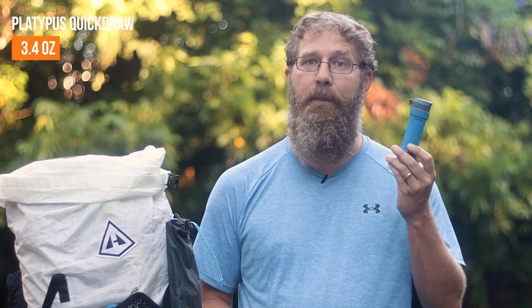Water filter. My water filter choice is the Platypus QuickDraw — it's a really good, fast, and lightweight filter. If you're going to be facing freezing temperatures, you need to keep this from freezing, and the easiest thing to do is just bring it into your sleeping bag at night when you're most likely to face freezing temperatures. I keep the water filter in my hip belt pocket for easy access.